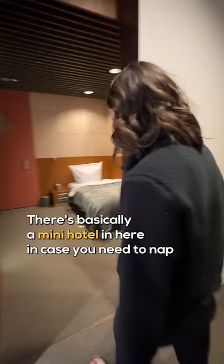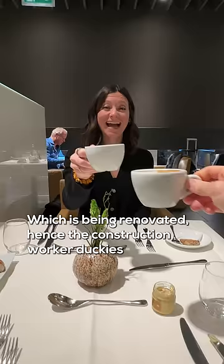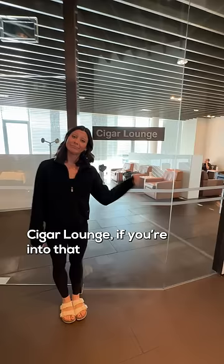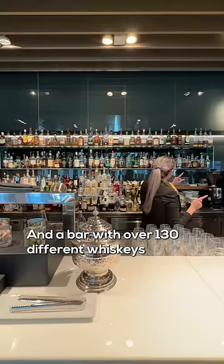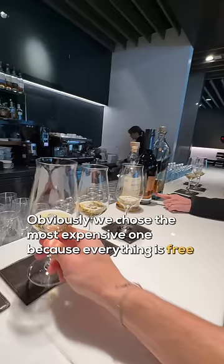There's basically a mini hotel in here in case you need a nap. There are also showers, a sit-down restaurant — which is being renovated, hence the construction worker duckies — a cigar lounge if you're into that, private business rooms, and a bar with over 130 different whiskeys. Obviously, we chose the most expensive one because everything is free.